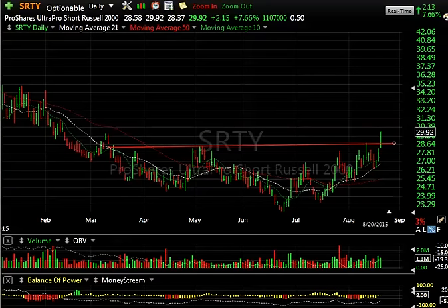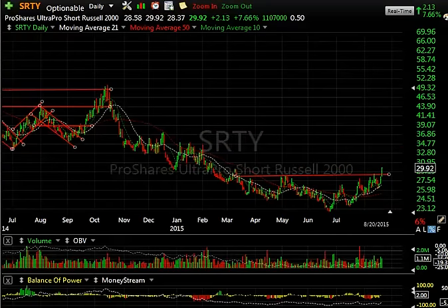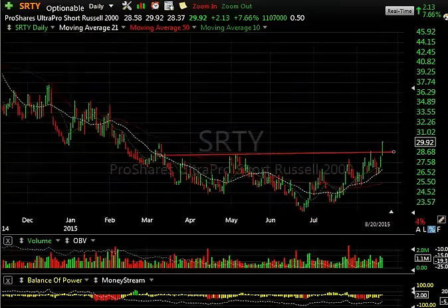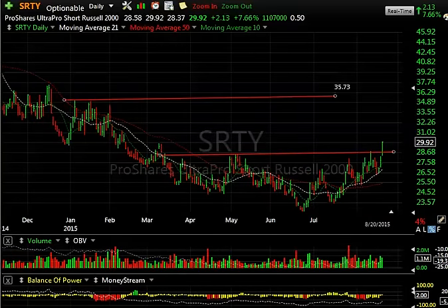And now the Russell 2000 breaking out of the base as well after a long downtrend reversing. Today was a breakout day, spiking 2.13 or 7.5% on 1.1 million, which isn't huge volume. But this one looks like if it does continue and we get a really nasty market, my target's all the way up here under 35. So we may see a spike up in this one as well.